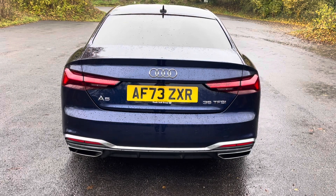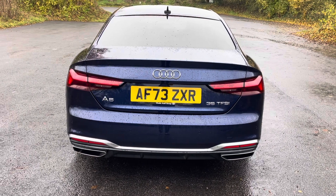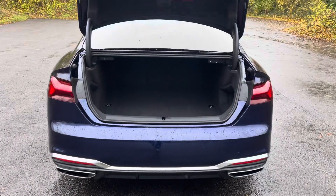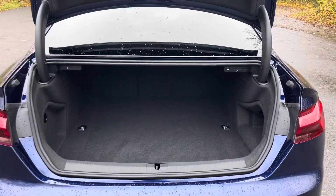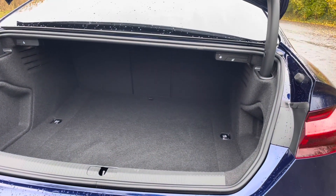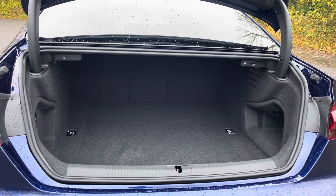Despite its sleek design, the A5 Coupe is still extremely practical and offers versatile boot space, making it perfect for everyday use. The electric lid release ensures the boot is extremely easy to open and provides a spacious 450-litre luggage compartment capacity. The rear seats can also be folded down to expand the boot space when necessary.